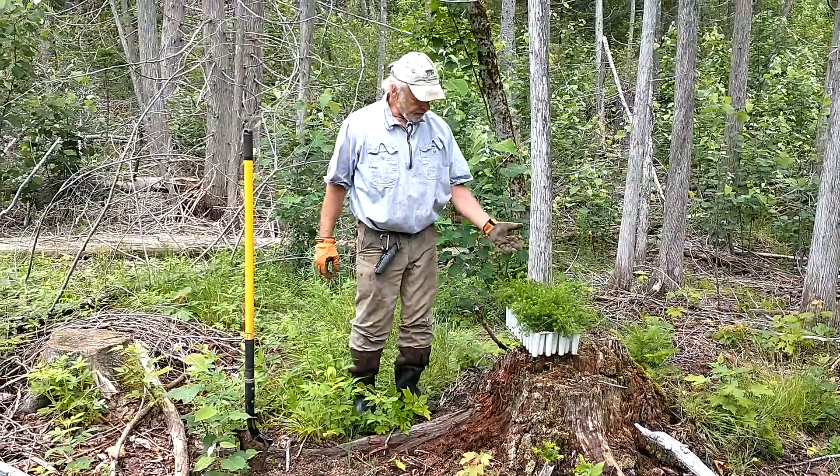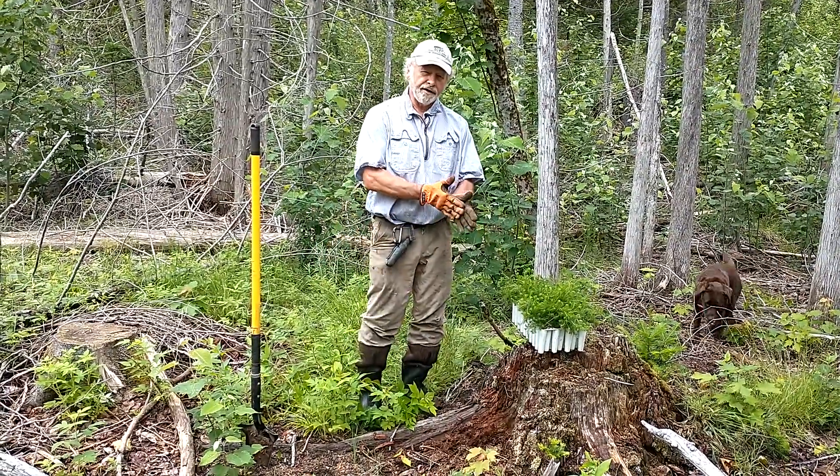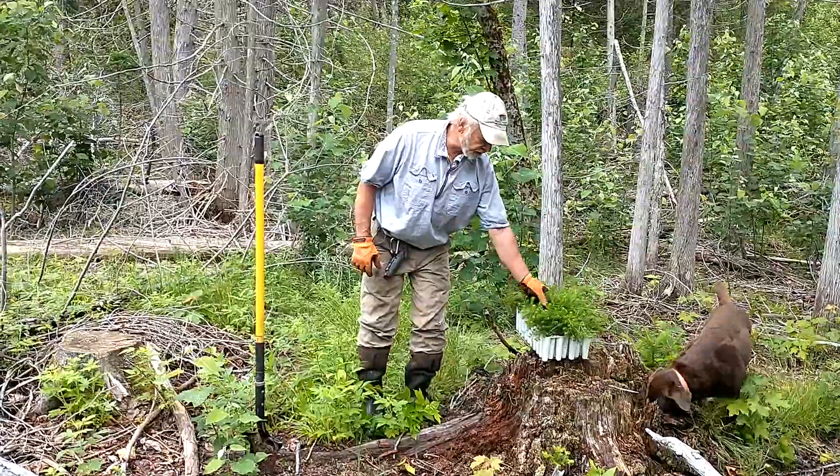These are from JD Irving's nursery in New Brunswick. Rob Nelson, a forester down in the Carina area, acquired these for us. He gets thousands of them a year and plants them, and we got three trays.